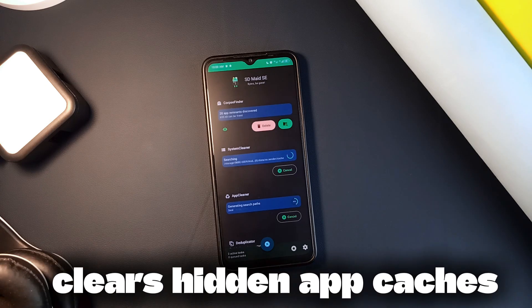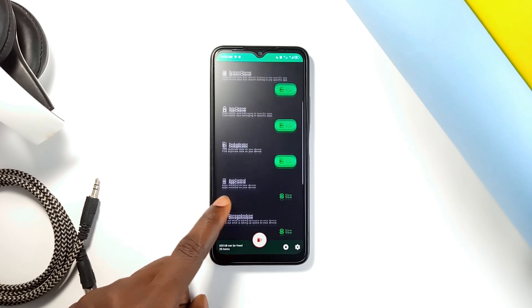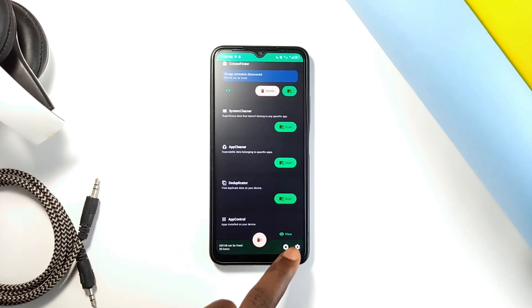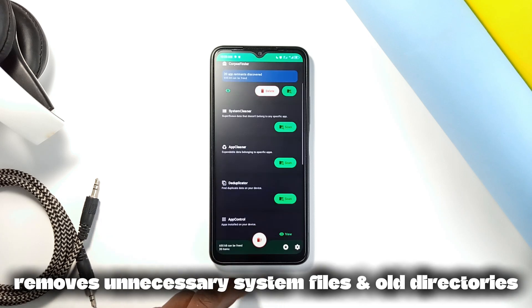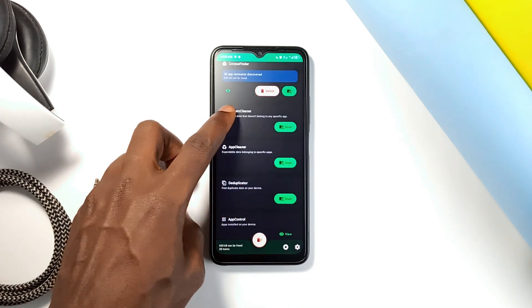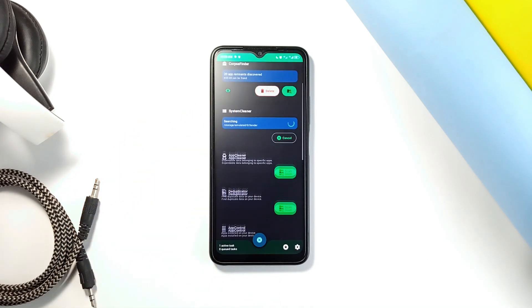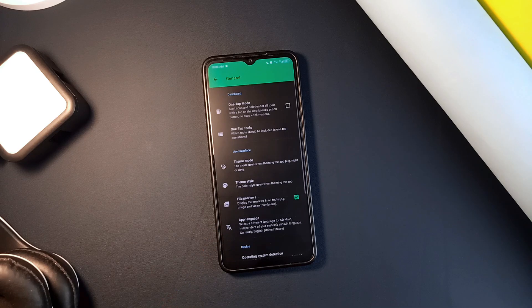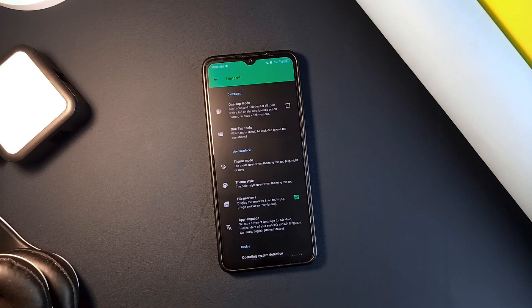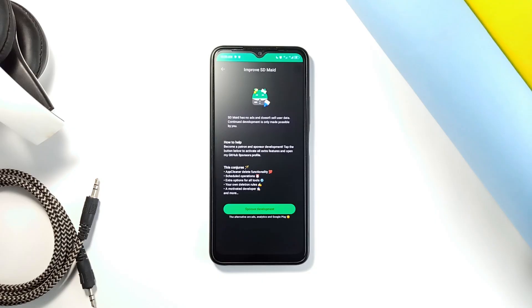It finds and clears hidden application caches — those extra files applications leave behind that can pile up and take a lot of space. It also removes unnecessary system files and old directories that are no longer needed. The app is ad-free, which is great because you won't have to deal with annoying pop-ups, and some advanced features are available if you decide to upgrade, but even the free version does a great job.